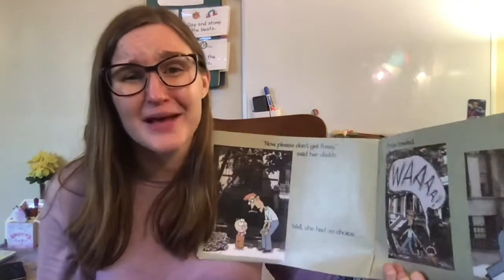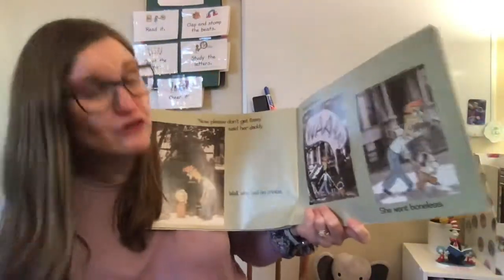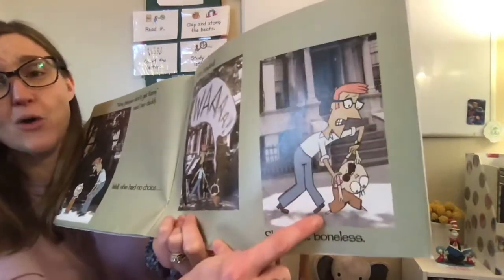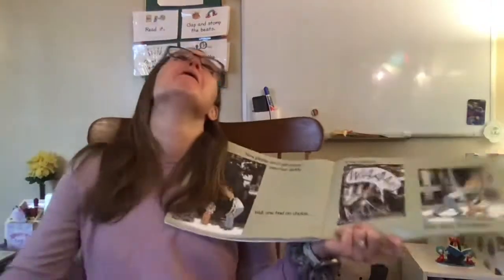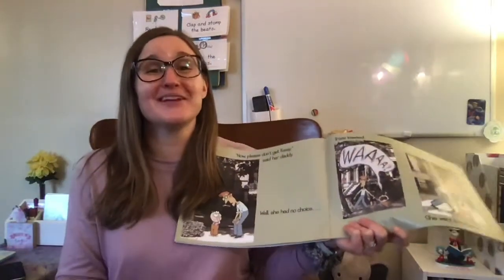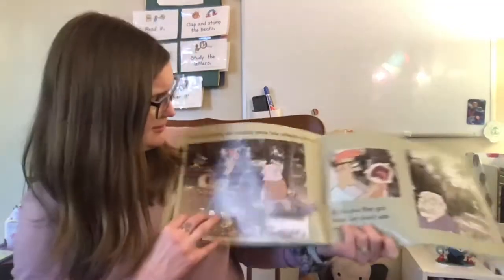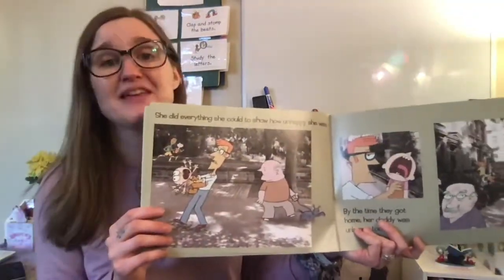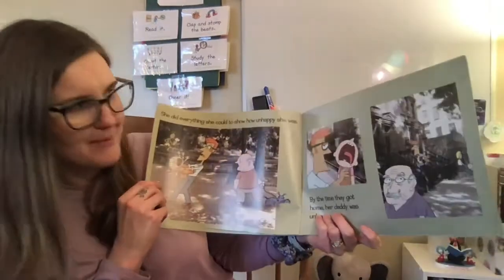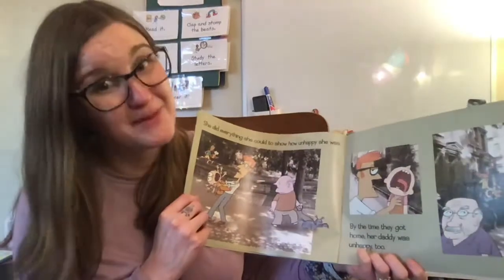Trixie bawled — she went wah! And she went boneless, like there were no bones in her body. Can you go boneless? She's very upset. She did everything she could to show how unhappy she was. By the time they got home, her daddy was unhappy too.